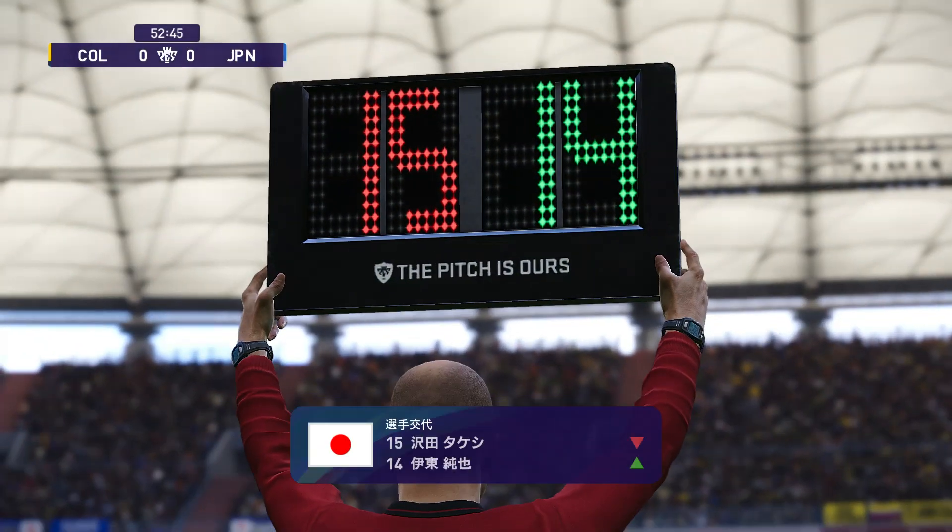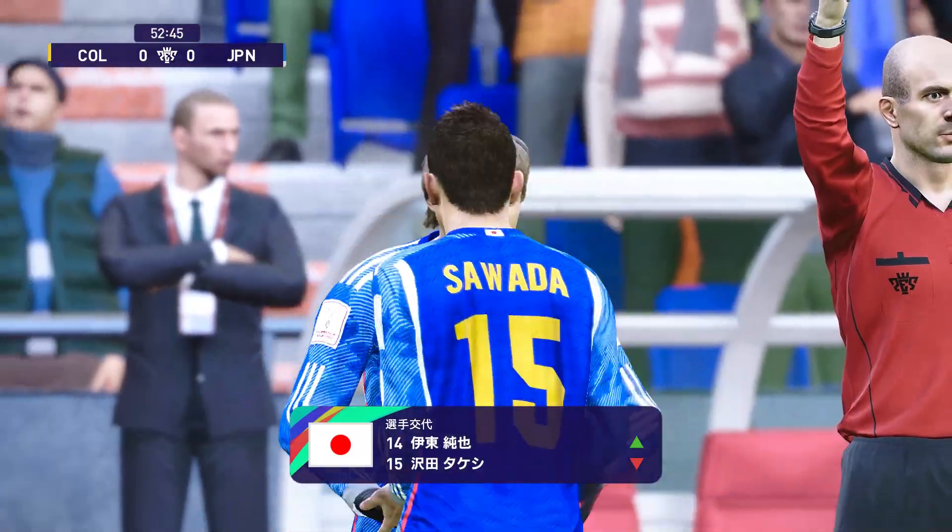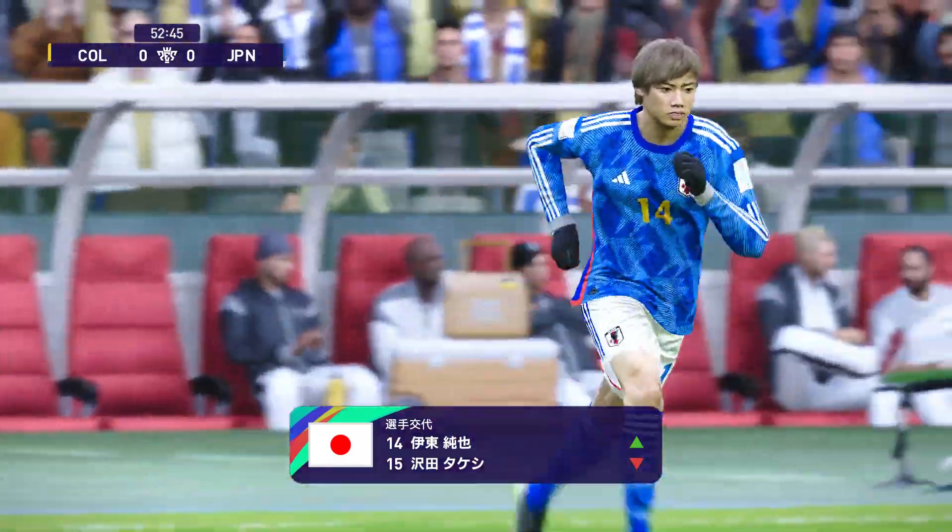日本としてはだいぶ押してましたからね、これからも同じ調子でいけばゴールも近いんじゃないでしょうかね。長いボールを送ります、ワンエル・マンデス、シュート！これは収まりませんでした。日本は選手を変えるようです。相手よりシュート数少ないので、積極的にいいと思いますけどね。